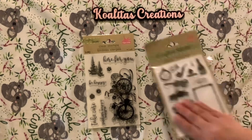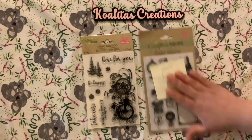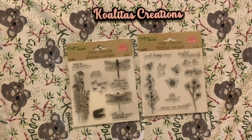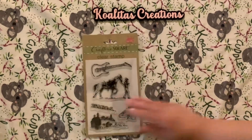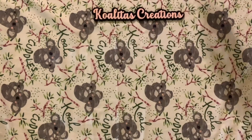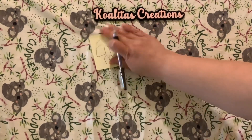Stamp set number five is the 'here for you' clear stamp set — write 'enter me number five.' Stamp set number six: write 'enter me number six.' For number seven, write 'enter me number seven.' If you want a chance to win all seven sets, write 'enter me one two three four five six seven' in your comment. There will only be one winner per set.